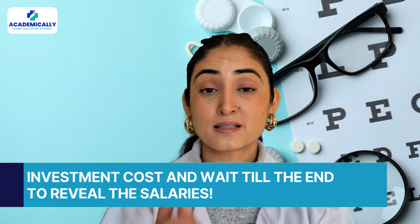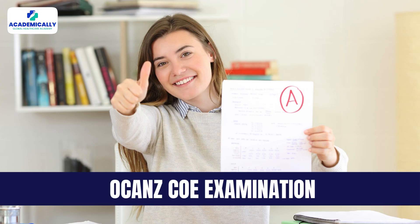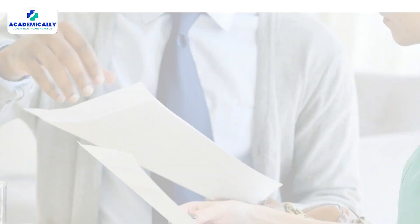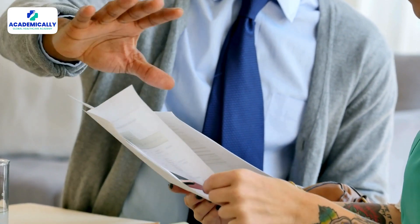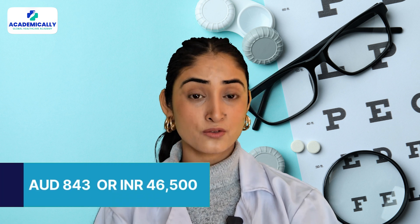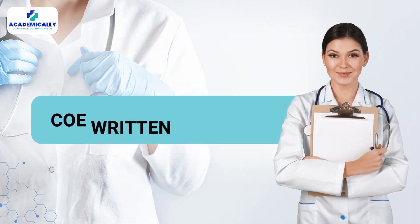We'll start with the investment cost and reveal the salaries at the end. To become a registered optometrist in Australia, you need to clear the OKENS COE examination, which consists of a written exam, a clinical exam, and a few other steps. Step one is the initial skills assessment or eligibility check, where you submit Form 2 and Form 3 to ask OKENS to check your eligibility. This process costs 843 Australian dollars, which is around 46,500 Indian rupees.